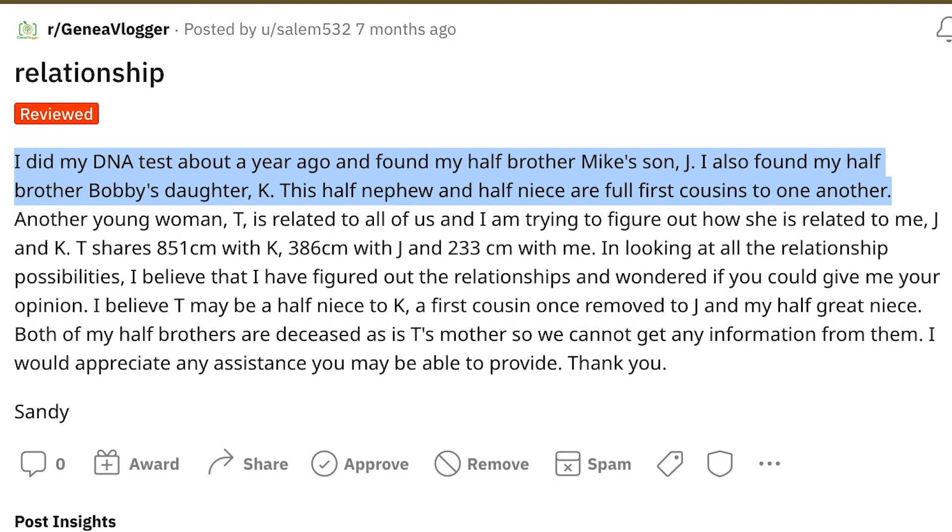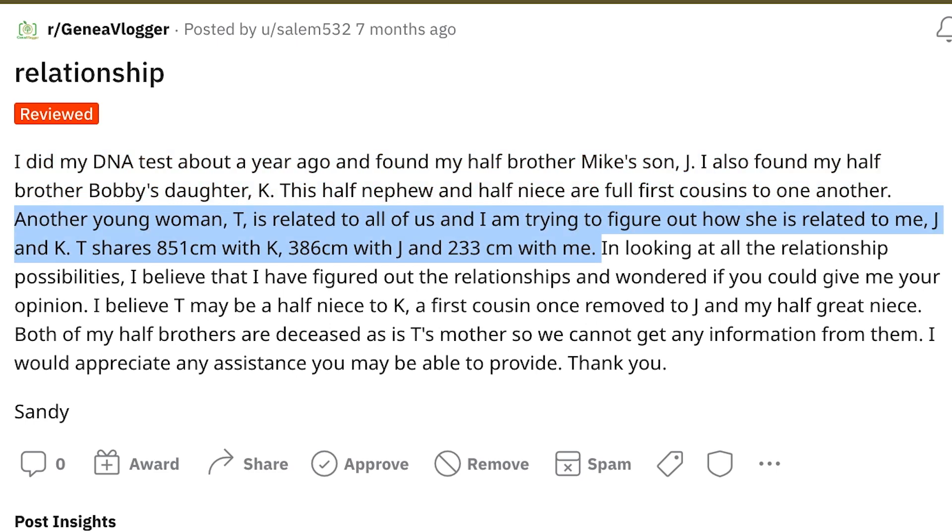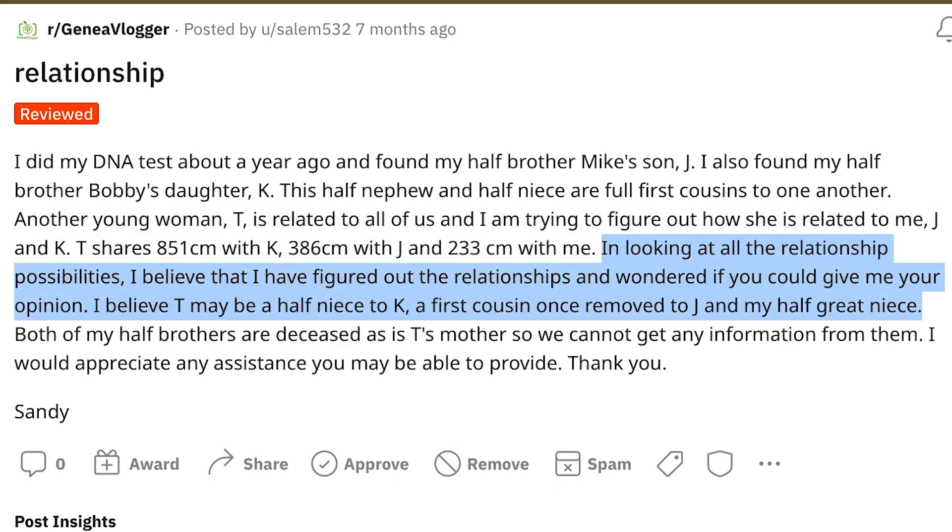On to the next one — Relationship. Someone did their DNA test about a year ago and found their half-brother Mike's son Jay, and half-brother Bobby's daughter Kay. This half-nephew and half-niece are full first cousins to one another. Another young woman, T, is related to all of them. T shares 851 centimorgans with Kay, 386 centimorgans with Jay, and 233 centimorgans with May. The poster believes they've figured out the relationships and wants an opinion.